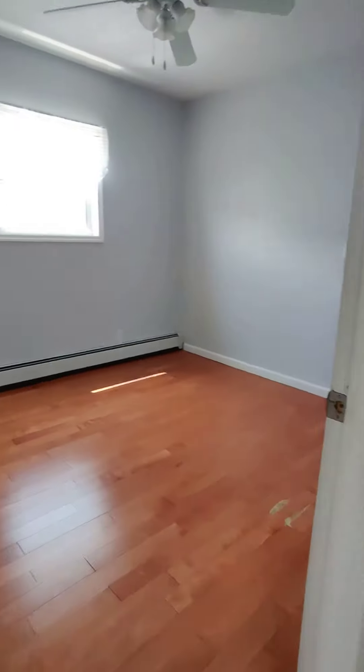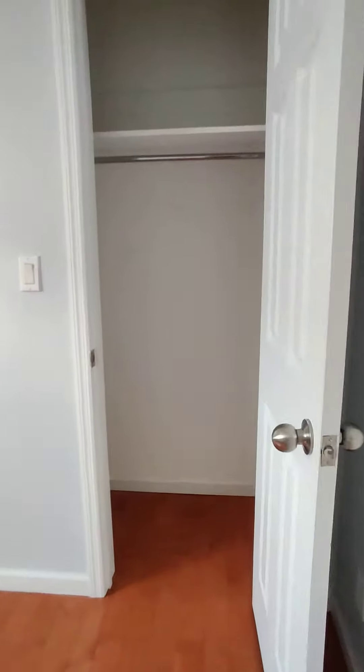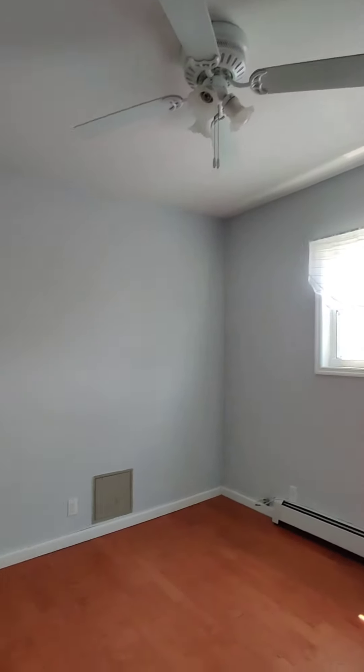Your first bedroom here to your left can accommodate a queen or king with a very nice closet — it's generous, goes pretty deep. Another storage here. Walk-in closet.